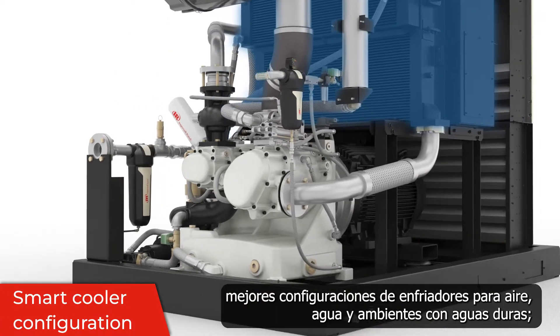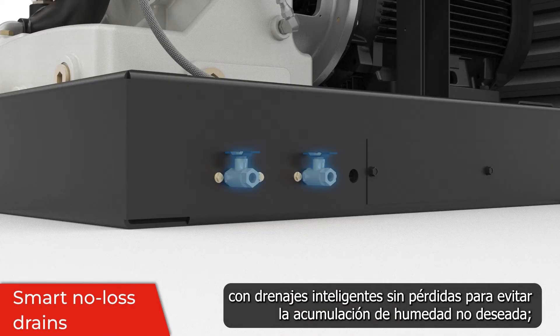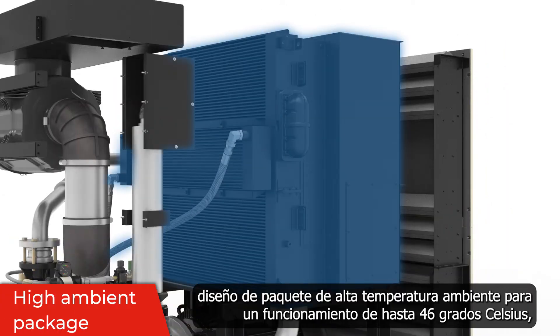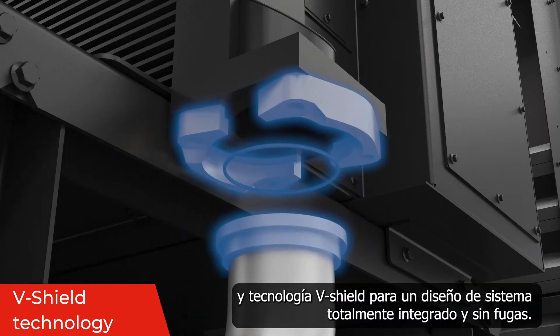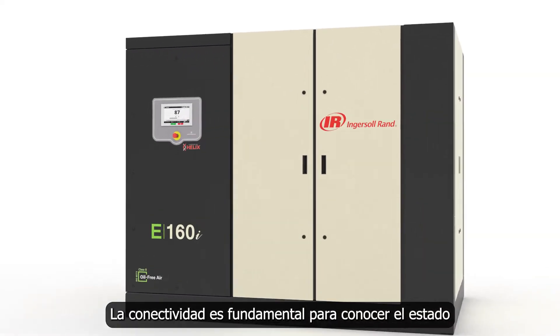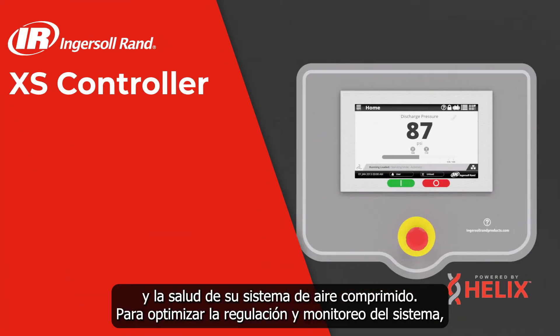Smart cooler configurations for air, water, or harsh water environments; an updated condensate management system with smart no-loss drains to prevent unwanted moisture buildup; high ambient package design for operation up to 46 degrees Celsius; and V-shield technology for a totally integrated leak-free system design.